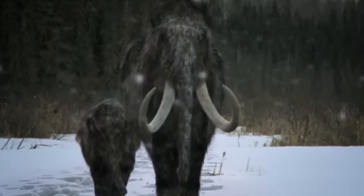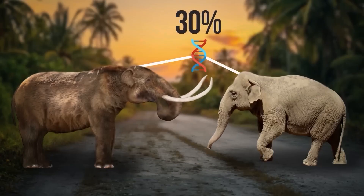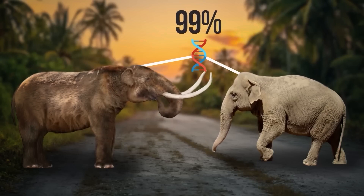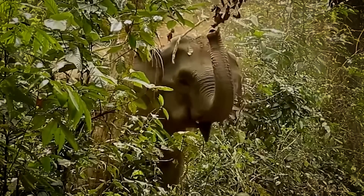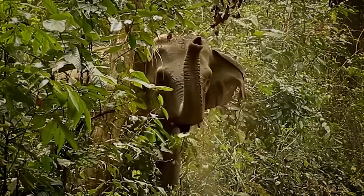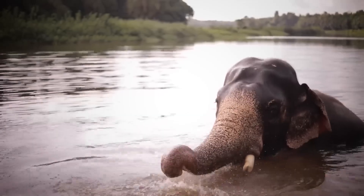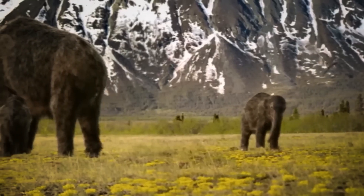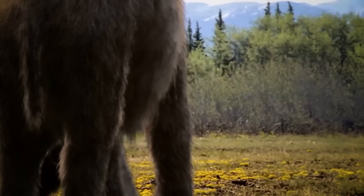This discovery led to new plans to combine mammoth DNA with Asian elephant DNA to create hybrids that could survive in cold environments. These hybrids might also help protect the Arctic by grazing on grasslands, slowing permafrost melting and reducing the effects of climate change. Yucca also gave scientists clues about how mammoths lived, adapted to harsh conditions, and interacted with predators and their environment.